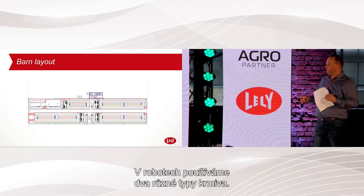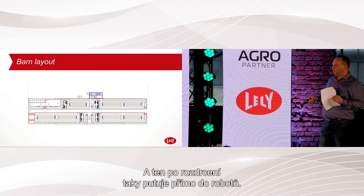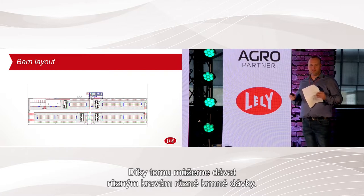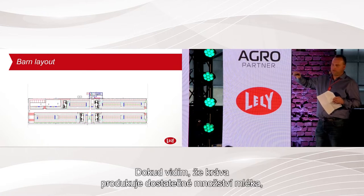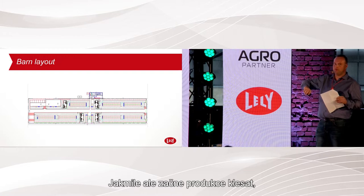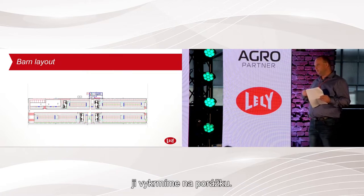I have two feeding types in the robot: pellets from two silos — a concentrate with 24% protein — and cracked barley from another silo that goes directly to the robots after cracking. This makes it possible to create different feeding plans. For example, I have a special feeding plan for cows approaching slaughter: as long as milk production is good she stays on the standard plan, but when she starts dropping in milk, she gets less concentrate and more cracked barley to feed her up for slaughter.